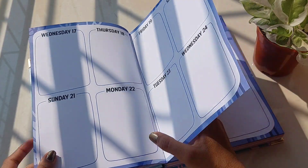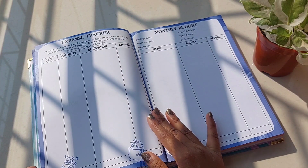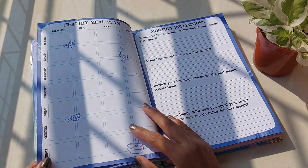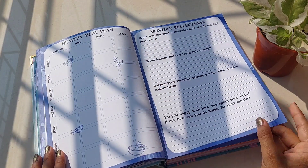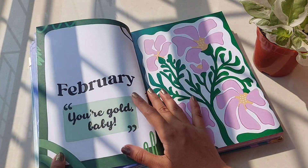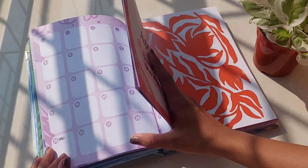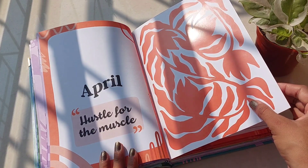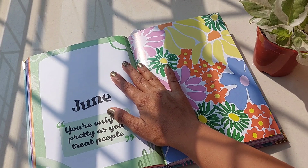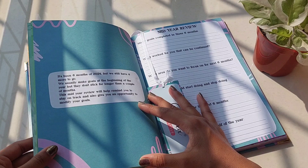Look at these monthly spreads — they are so vibrant and spacious. Their design is not just functional, it's a visual treat. Now let's talk about the extras because Simba Lifestyle really went above and beyond. There's a dedicated section for a brain dump for all those random thoughts, a media checkup to see how you're doing, and also a worry shower to let go of all those anxieties. And of course, there's a notes section because life is unpredictable and we need a space to jot down all those ideas and important details.